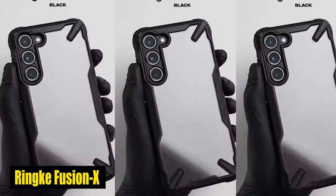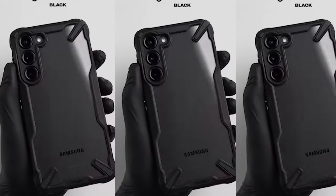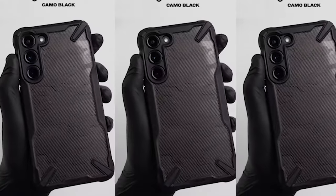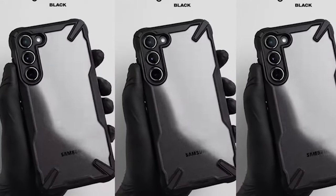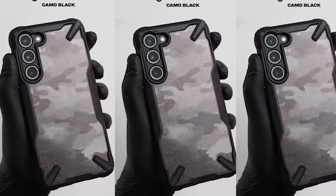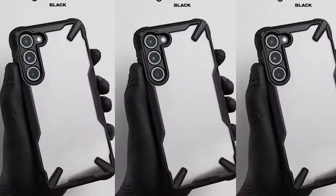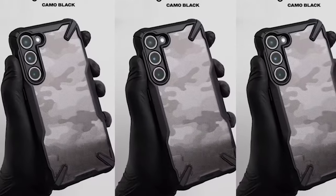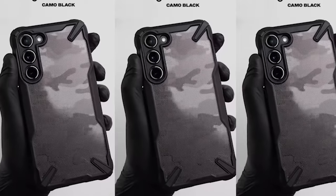Number 3: Rink Fusion X. Your Samsung Galaxy S24 Plus will receive robust shockproof protection from the Rink Fusion X case. The anti-yellow clear polycarbonate back and flexible TPU frame guarantee that your phone stays shielded from everyday drops and impacts, while still showcasing the original design of your device. Precise cutouts for additional lens protection keep your camera lenses safe from scratches and damage, giving you peace of mind.